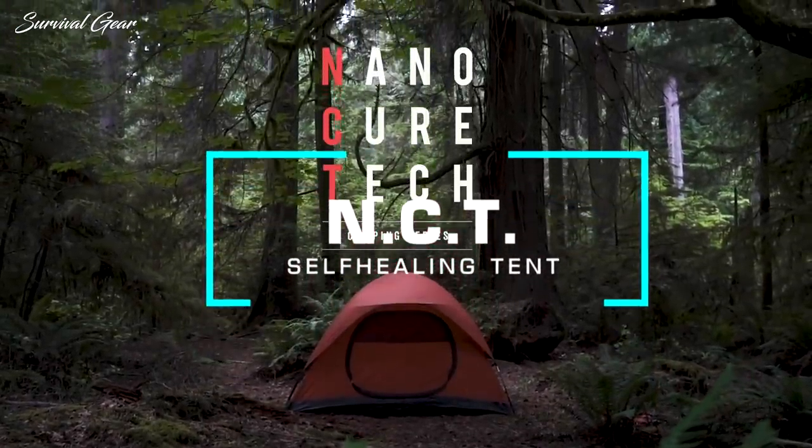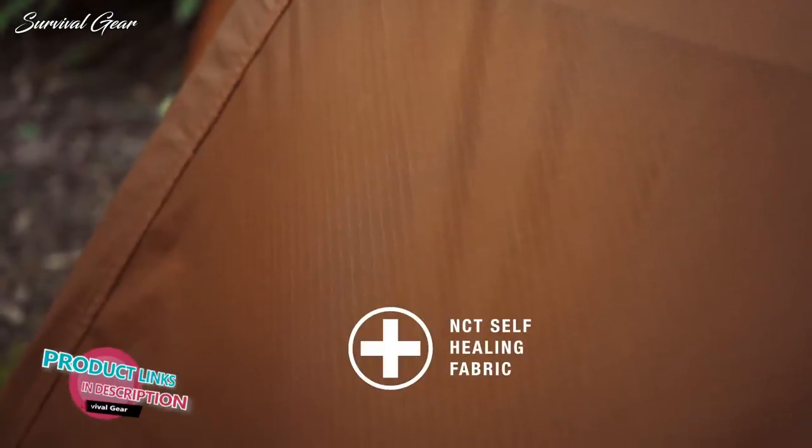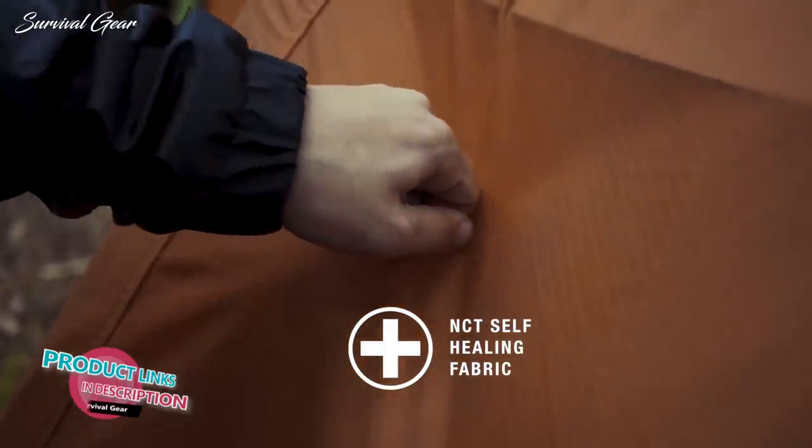We are excited to bring you the NanoCure tent with self-healing durable ripstop. That's right — this fabric can be repaired with the simple rub of a finger.